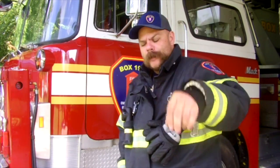Hello, I'm Lead Instructor J.E. Henthorne with Box 1971, where our self-imposed mission is to change the culture of the fire service one fireman at a time.